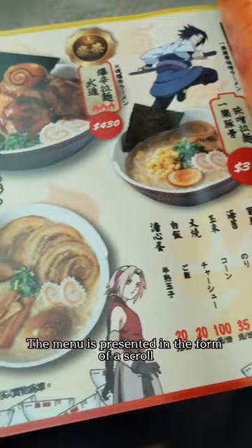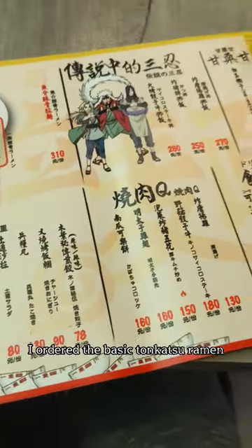The menu is presented in the form of a scroll. For the ramen, I ordered the basic tonkatsu ramen.